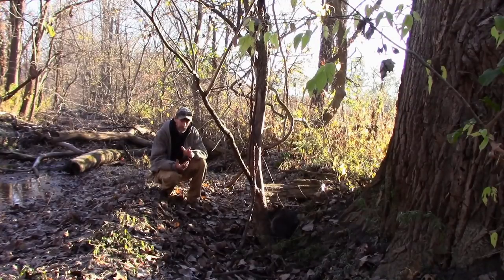Over time you'll just remember that's a den tree. It probably wouldn't take you very much time at all to remember it, actually. Whenever you can find a den tree, it's always good to place a trap or two there.